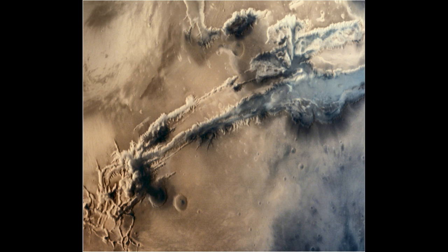Valles Marineris — everybody knows this huge famous electrical scar on Mars. Look on the bottom left: there are two craters, and it looks like there's a mushroom cloud coming out of one of the craters.